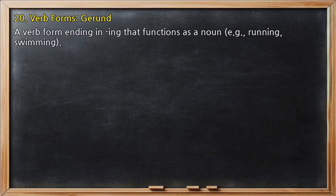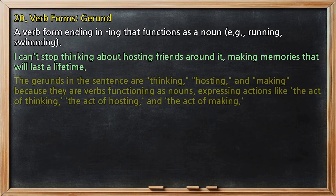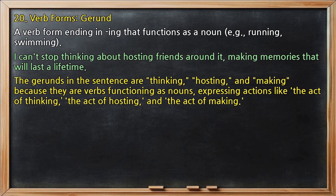Verb forms, gerund: a verb form ending in -ing that functions as a noun, e.g., running, swimming. In 'I can't stop thinking about hosting friends around it, making memories that will last a lifetime,' the gerunds are 'thinking,' 'hosting,' and 'making,' because they are verbs functioning as nouns, expressing actions like the act of thinking, the act of hosting, and the act of making.